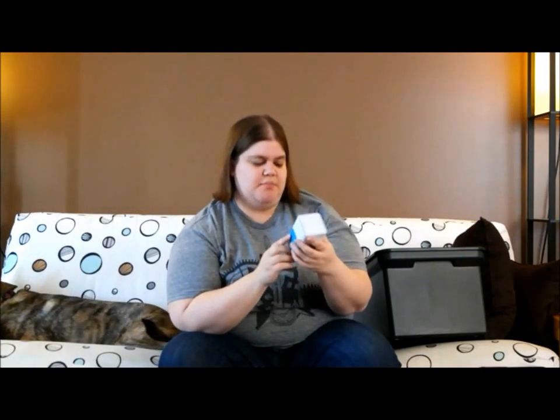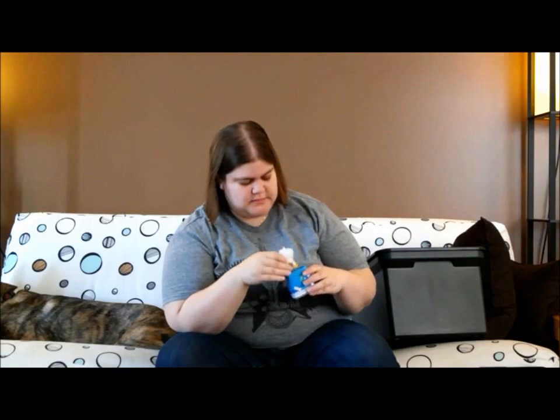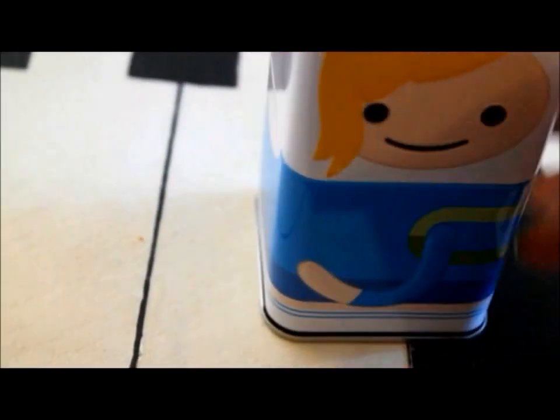This is a metal container — a little loose in there. This is a guy from Adventure Time, I think. I've seen him in some memes and stuff, but I've never actually watched the show — it's on Cartoon Network.